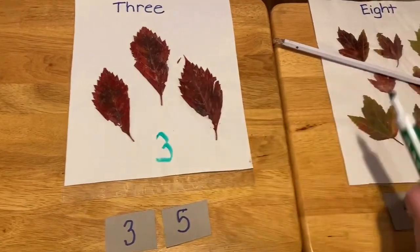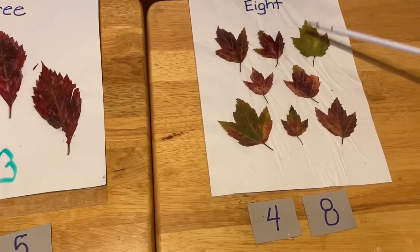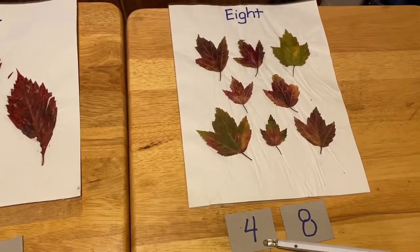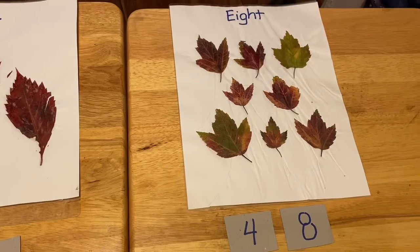And the last one. One, two, three, four, five, six, seven, eight. Which one is the eight? Right. Two circles.